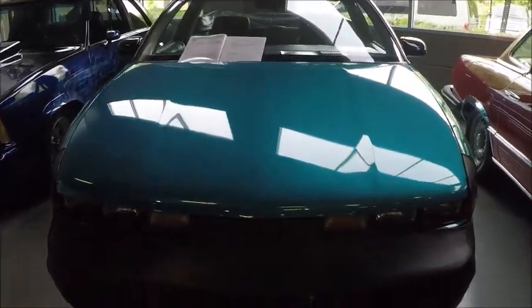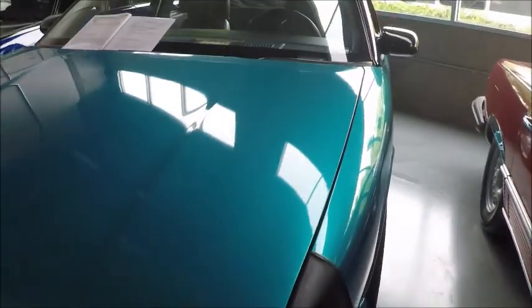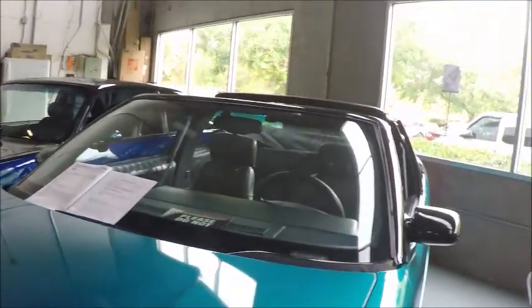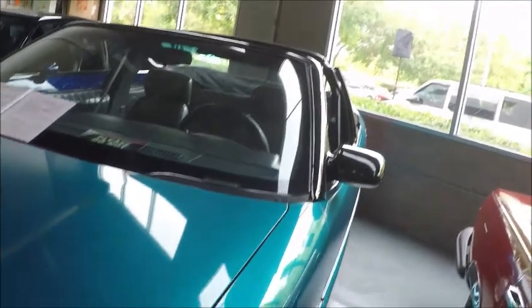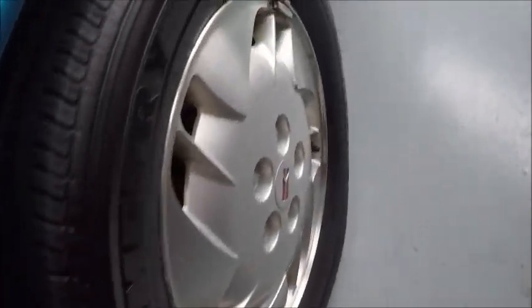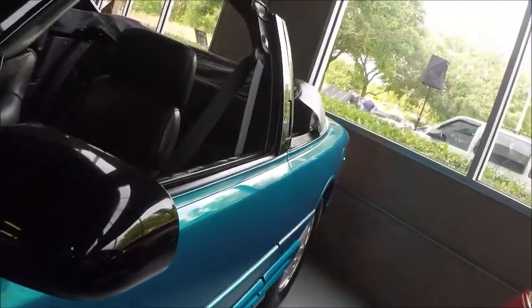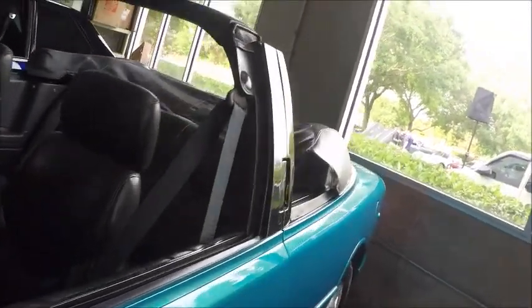This is a 1994 Olds Cutlass convertible in a nice medium aqua color. It happens to be for sale at Gateway Classics in Orlando. It looks pretty original, with original wheels and what appears to be a roll bar.